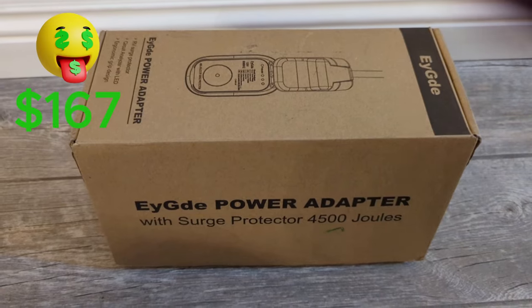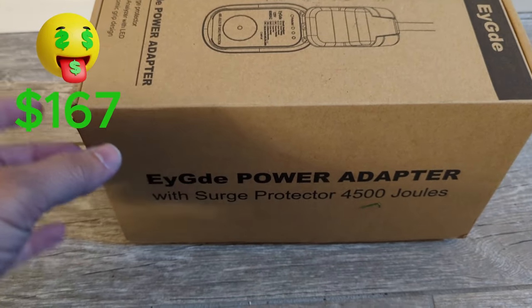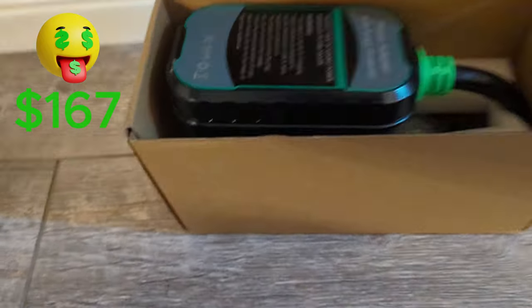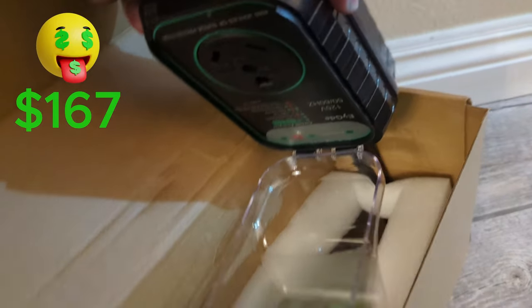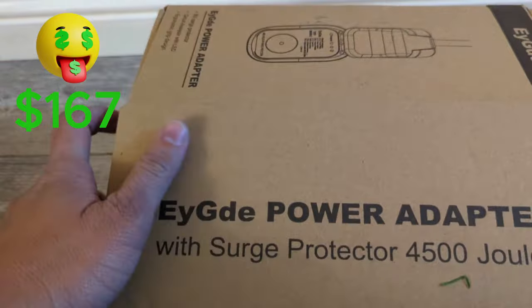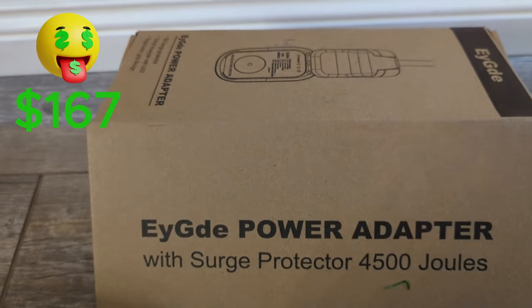Here's another item I bought for $6 — the ED Power Adapter with surge protector, 4,500 joules. This is going for around $50 on Amazon. It's not sealed, so I'm opening it to check. I'll try to sell it for $30, but most likely $25. $25 minus $7 is $18 profit.